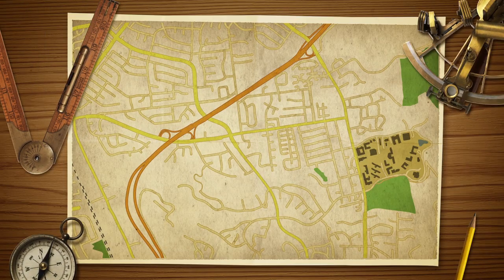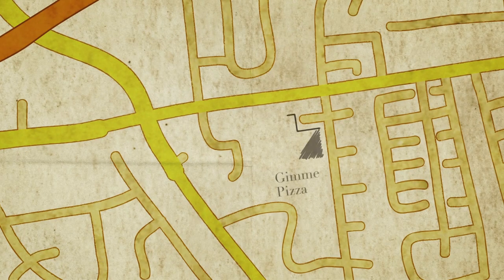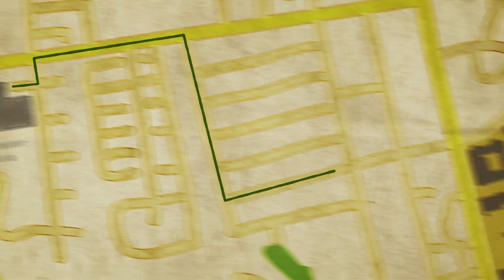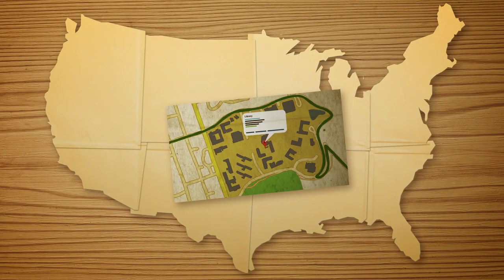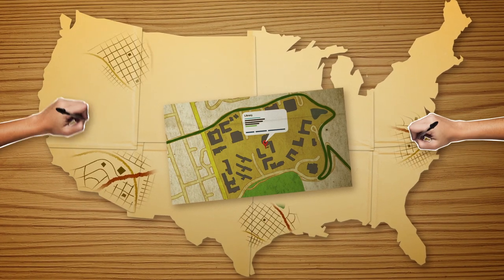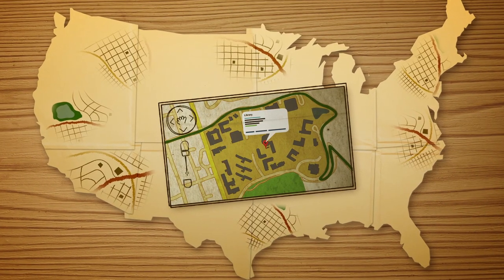Have you ever wished you could add your local knowledge to Google Maps? Like your favorite pizza place, bike route, or college library? Well now you can. Introducing Google Map Maker from the United States — a product that lets you add to and update the map for millions of people to see in Google Maps and Google Earth.